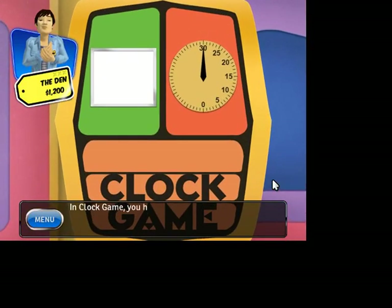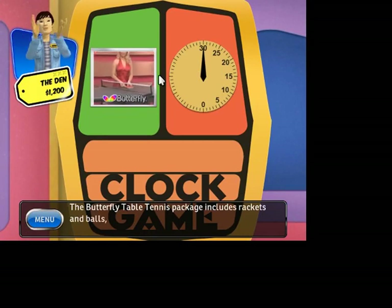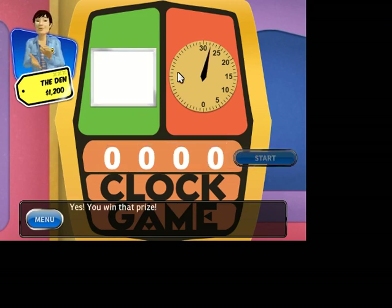In Clock Game, you have to guess the price. Let's see the first prize — the Butterfly table tennis package including rackets and balls from the Martin Kilpatrick Cup. Hit start. 500. Higher. 578. Yes! You win that prize.